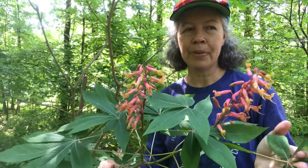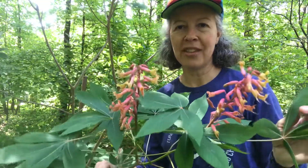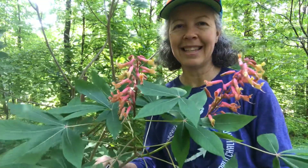So this is Aeschylus pavia, red buckeye, in the Hippocastanaceae family — the horse chestnut family. This is NC State Dendrology. Take care — we'll see you next time.